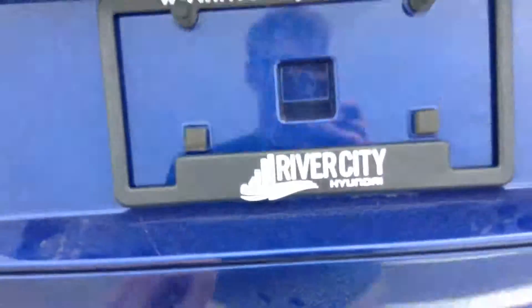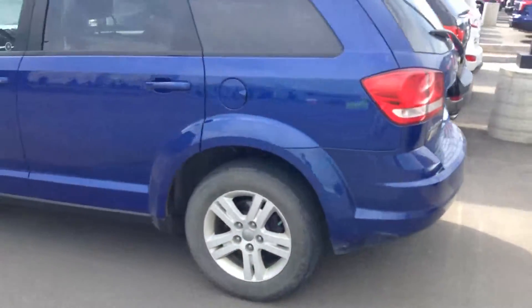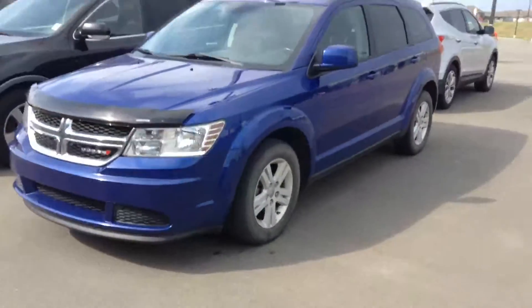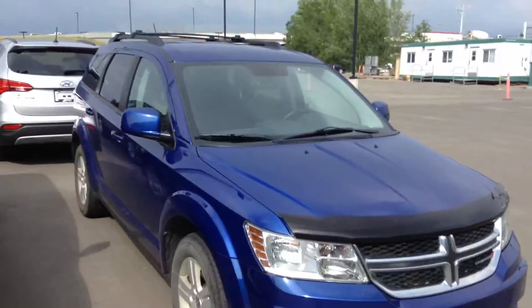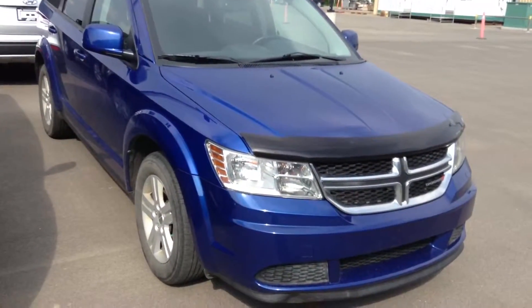So there you go, my friend — this is the 2012 Dodge Journey. I'm really sure you're going to love this one. Great vehicle, plus with all the repairs we're going to do for you, you can't go wrong. Thank you again Hassan for your time, I appreciate it. I will talk to you soon — bye bye, have a beautiful night.